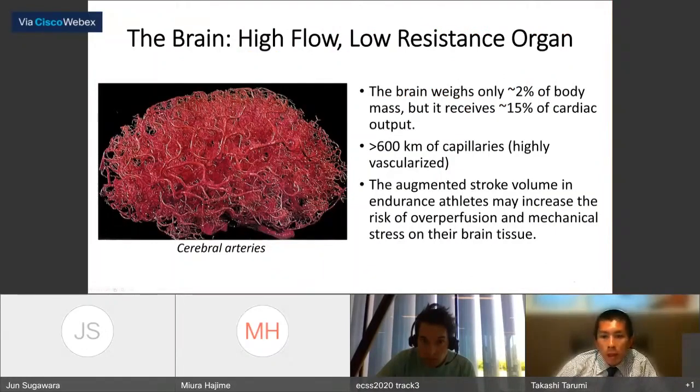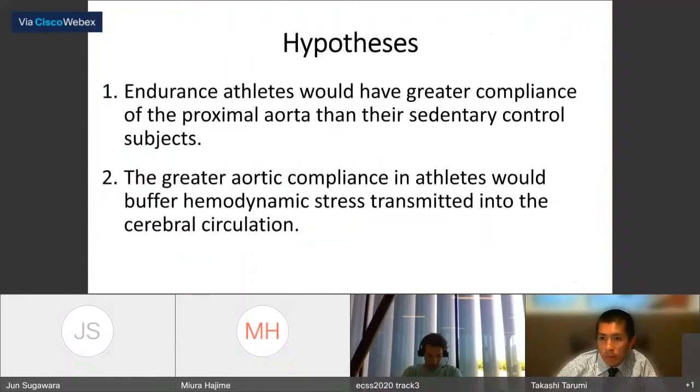Speaking of peripheral circulation, the brain may be particularly sensitive to increased stroke volume because it is a high-flow, low-resistance organ. The brain weighs only 2% of body mass but receives 15% of cardiac output. Therefore, augmented stroke volume in endurance athletes may increase the risk of overperfusion and mechanical stress on brain tissue. We hypothesized that endurance athletes would have greater compliance of the proximal aorta than sedentary controls, and that greater aortic compliance would buffer hemodynamic stress transmitted to the cerebral circulation.